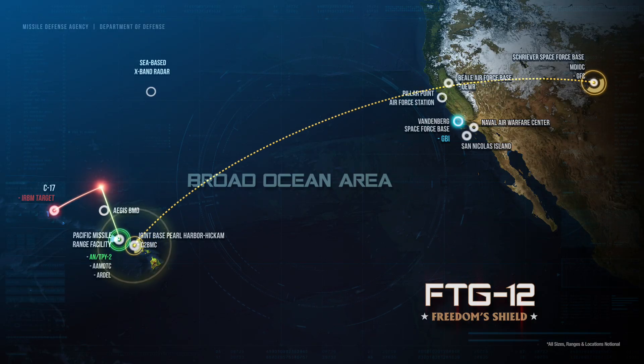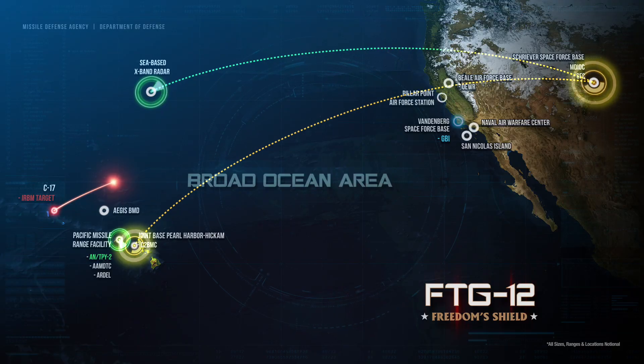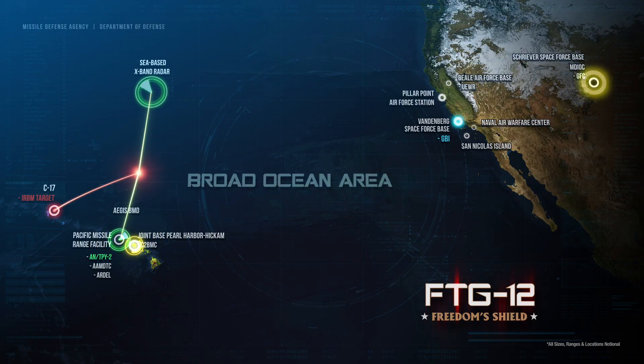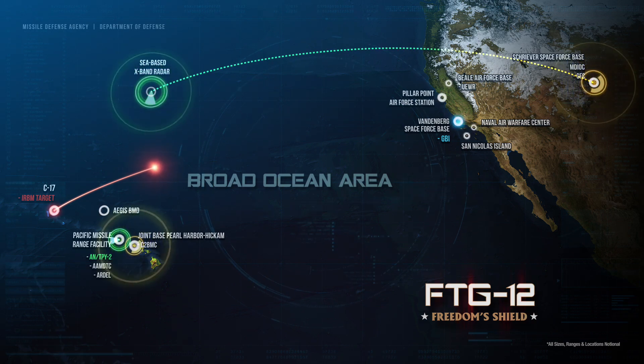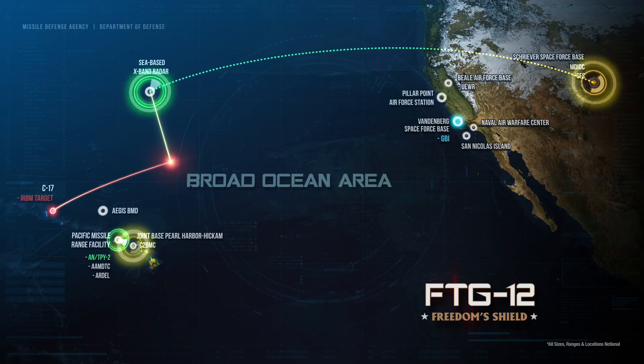The GFC used the data to cue the Sea-Based X-band radar, or SBX. SBX acquired, tracked, and discriminated the target from its test support position, utilizing enhanced discrimination software, and forwarded tracking and discrimination data to the GFC as the target proceeded on its flight path.